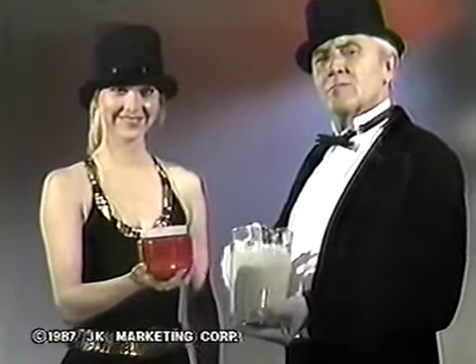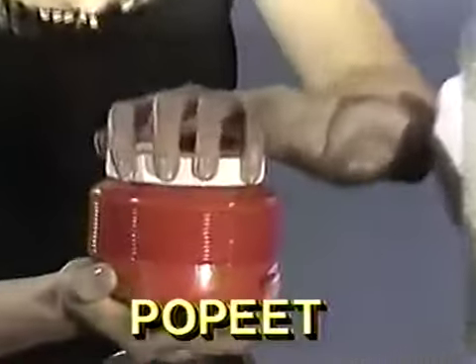All this into this. Impossible? Wait. It's Po-Pete, the amazing food storage system.